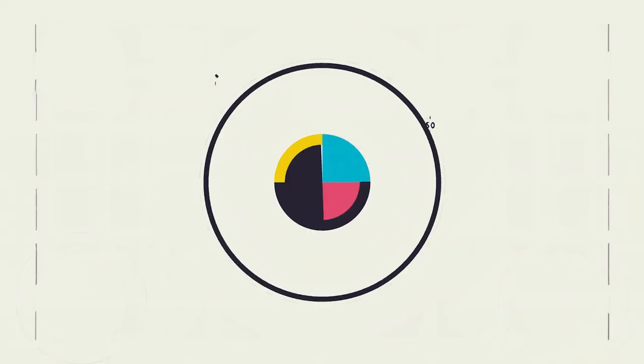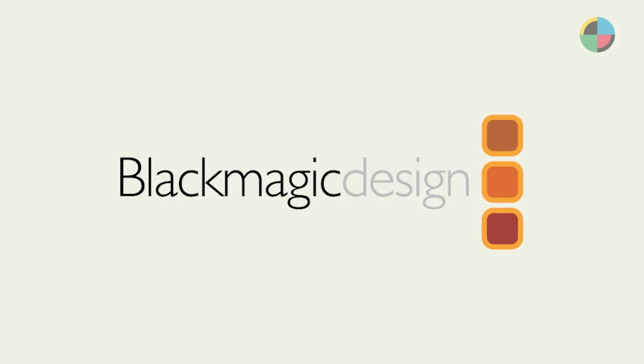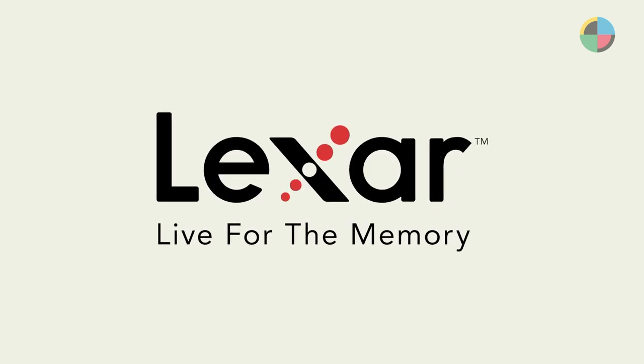No Film School's NAB 2023 coverage is brought to you by Black Magic Design, creating revolutionary solutions for film, post-production, and television. And Lexar — live for the memory.